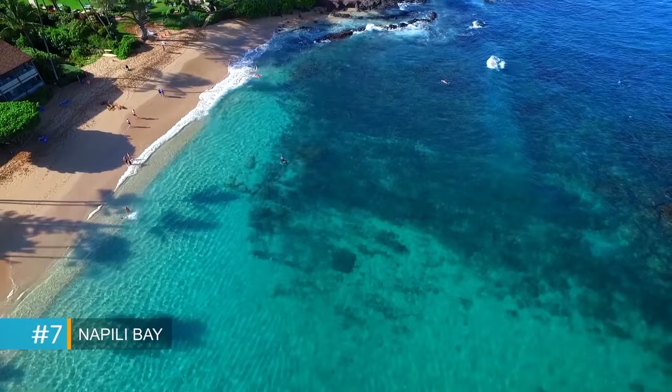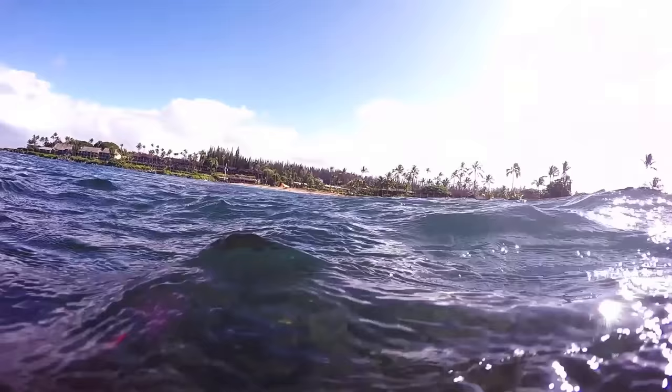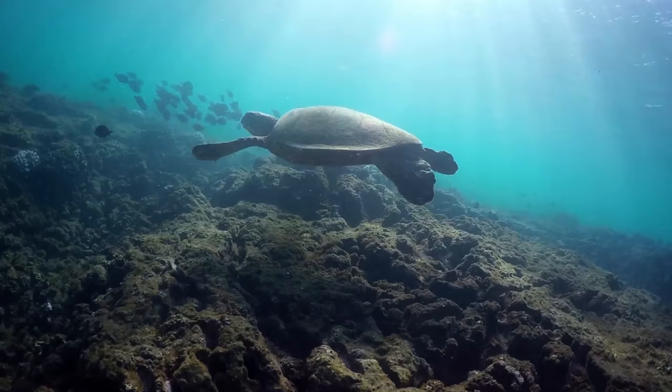Fifteen minutes north of Lahaina is Napili Bay. A small, calm cove with lots of sea turtles and famous for fabulous sunsets, it's great for beginners and advanced snorkelers alike.